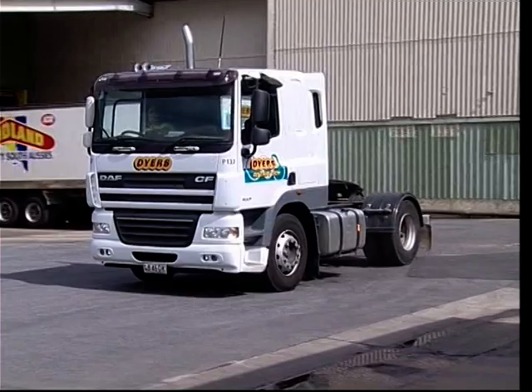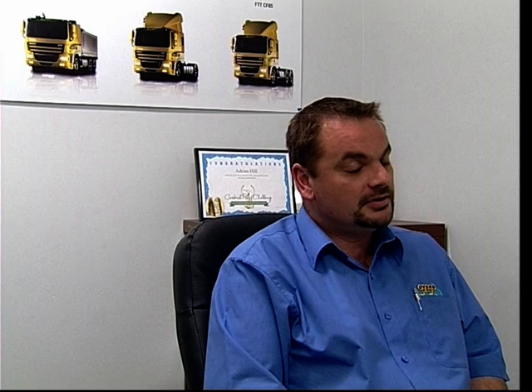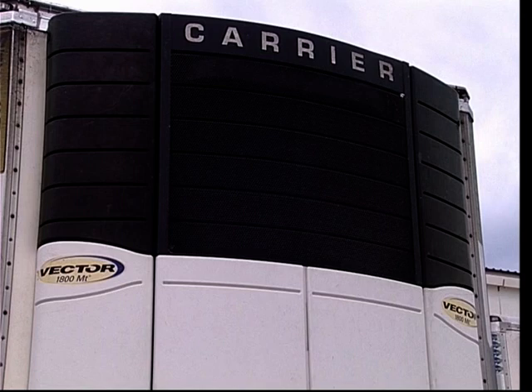We've been using our X110 since 2011. We started trialling it in our DAF Prime Movers — it worked very well. We then transferred that to our rigids, our Isuzu rigids, as well as all our other vehicles such as Utes. And then we finished off with using it in our fridge motors, our carrier fridge motors on our refrigerator vehicles.